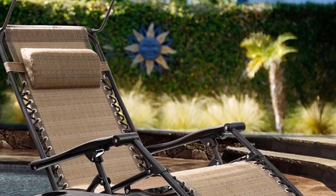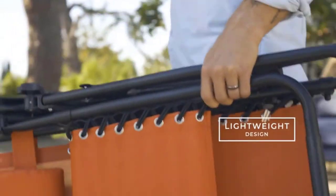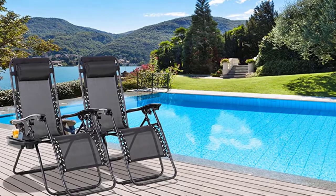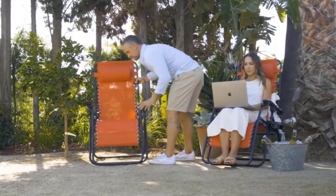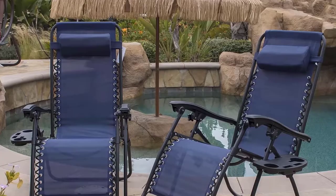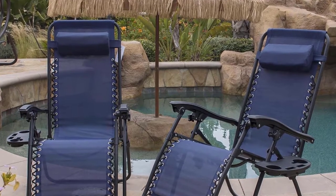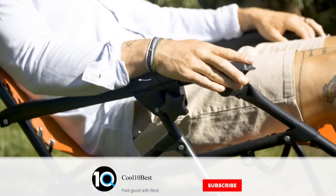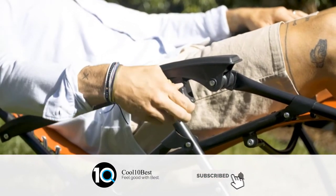Get ready to take your chairs anywhere — the compact folding design makes these chairs easy to carry to your next outing, whether that's camping, the beach, or the park. Keep your favorite drinks and media devices close at hand for uninterrupted relaxation. The detachable holding tray comes with a tablet rest, two cup holders, and a phone mount.